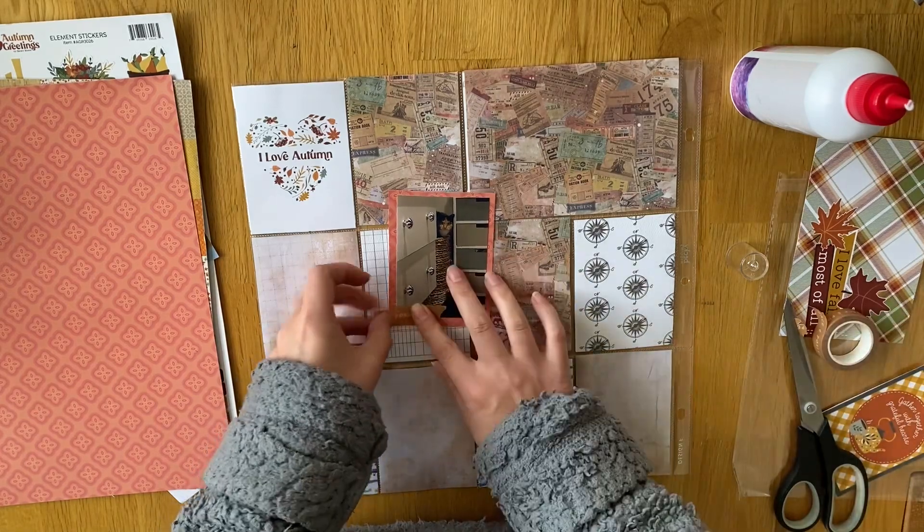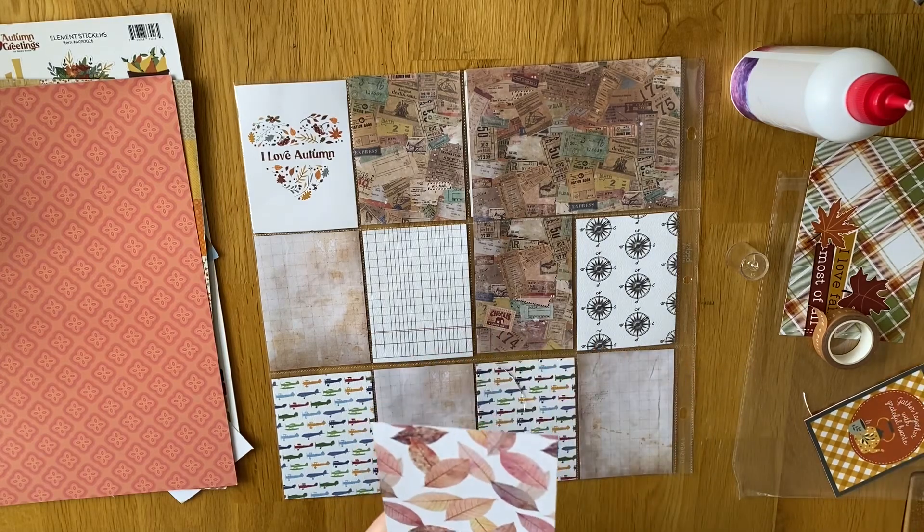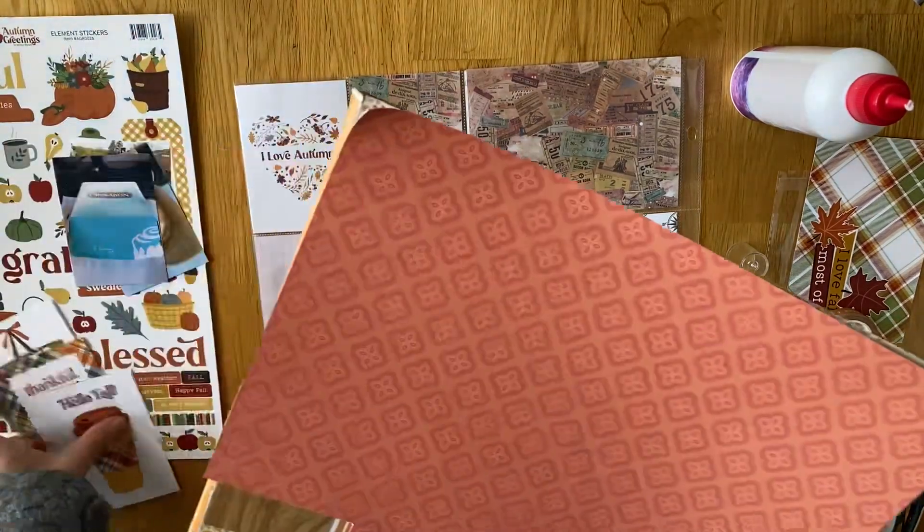I'm going to use that 'I Love Autumn' card as my title one because it has a bit of white background to it, so I thought that'd be quite nice to stamp on — I'll do that later.